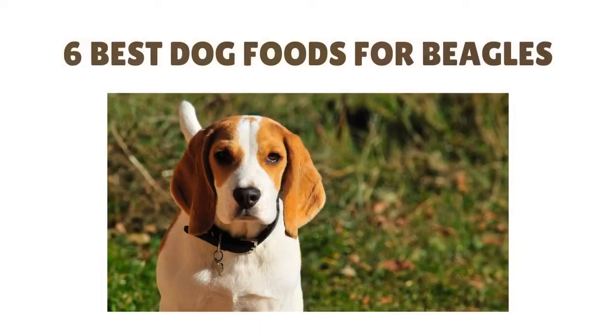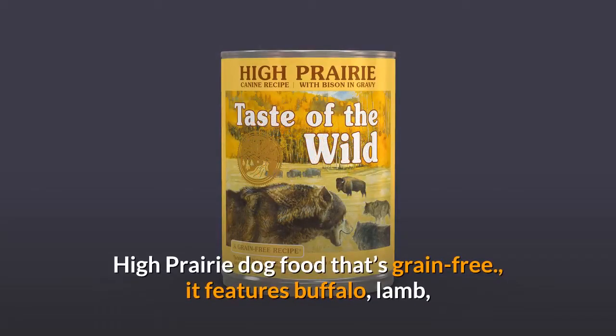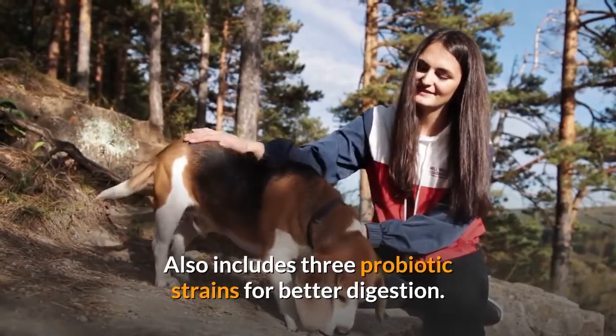6 best dog foods for beagles. Number 1: Taste of the Wild High Prairie. This is a grain-free dog food that features buffalo, lamb, and chicken protein as the first three ingredients, with no soy or grains. It also includes three probiotic strains for better digestion.